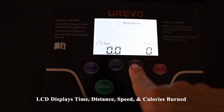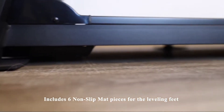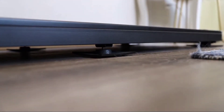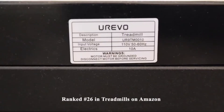The LCD screen displays time, distance, speed, and calories burned. It also includes six non-slip mat pieces for the leveling feet. This treadmill was first available on Amazon on September 7th, 2020, and is currently ranked as number 26 in treadmills.